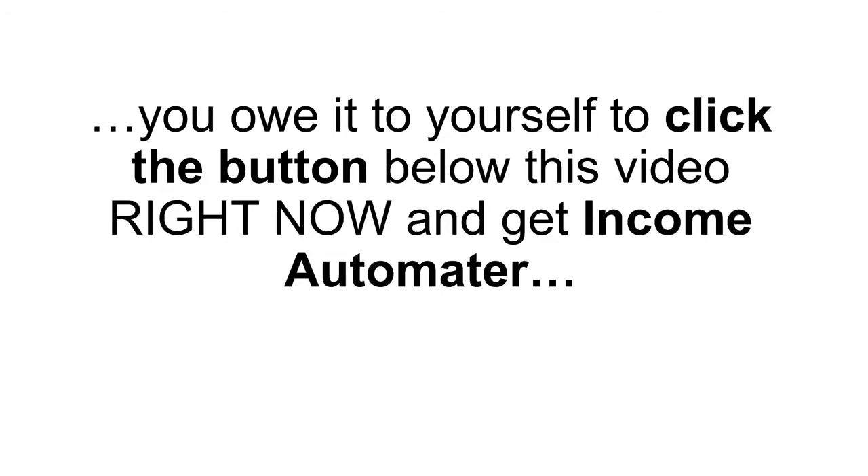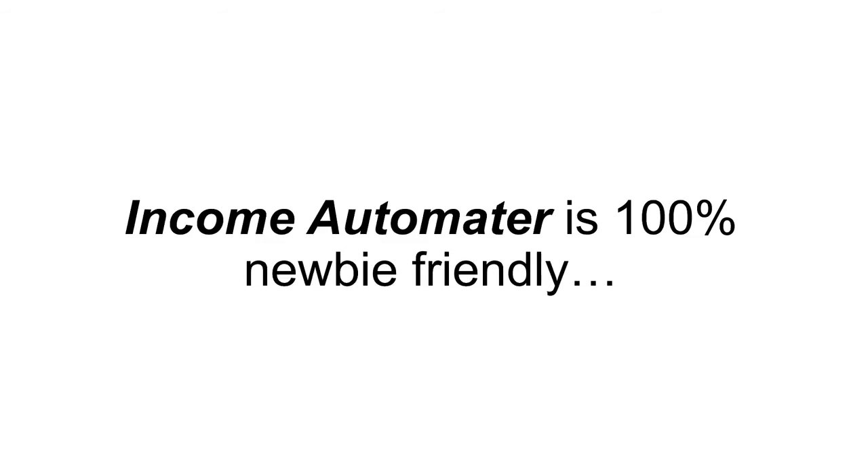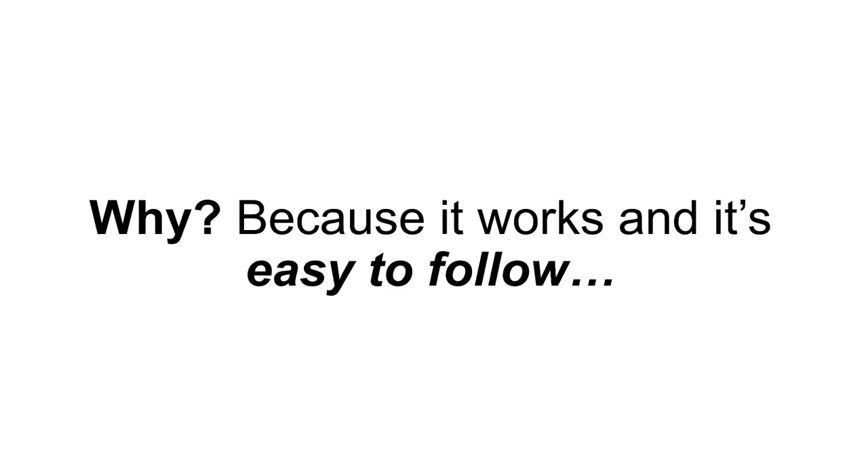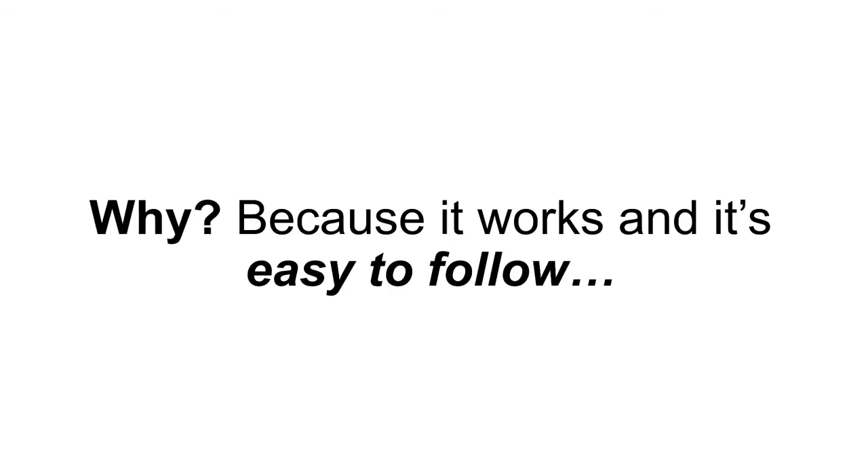So if you're tired of seeing the same old rehashed stuff time and time again, you owe it to yourself to click the button below this video right now and get Income Automator. Income Automator is 100% newbie friendly. When we put Income Automator together, we planned to release it for $97 or more — trust me, it's actually worth way more than that, because it works and it's easy to follow.